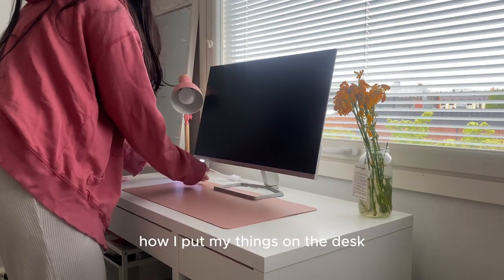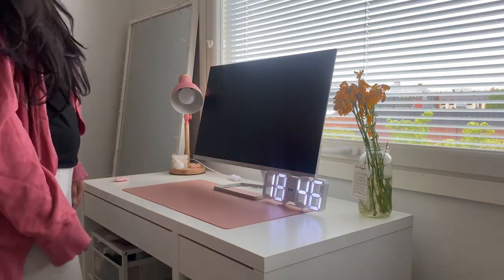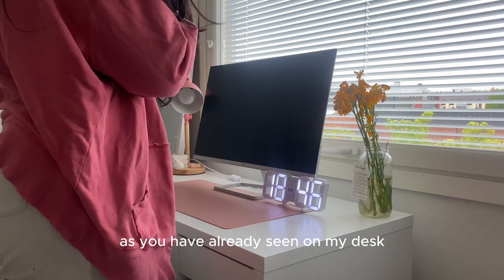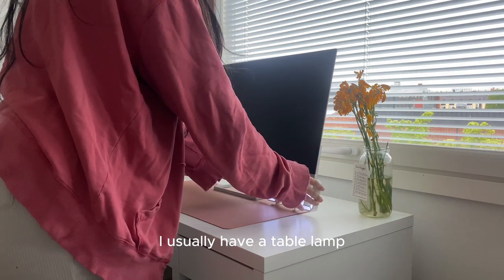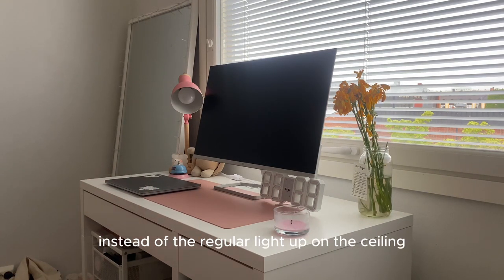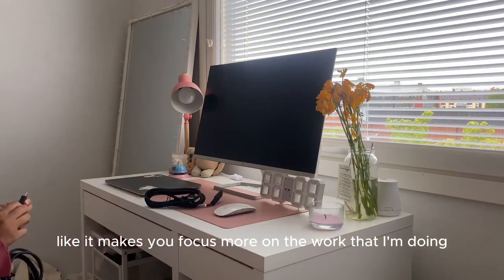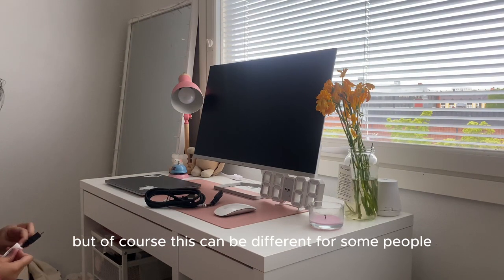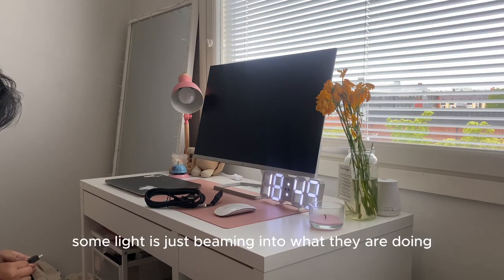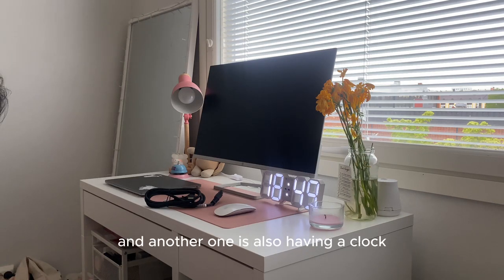On my desk, I usually have a table lamp. Having a table lamp helps me focus more on the work I'm doing, rather than relying on the regular ceiling light or a lamp somewhere far away. It directs your focus toward what you're working on — though of course this can differ for some people, as some don't like having a light beaming directly at their workspace. For me, I love having a table lamp.